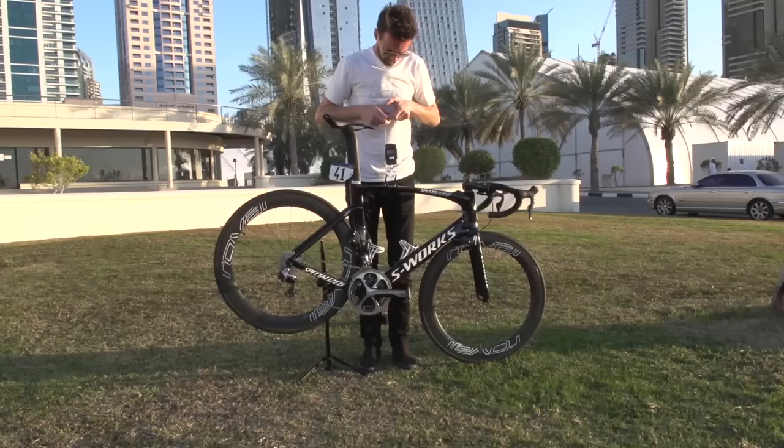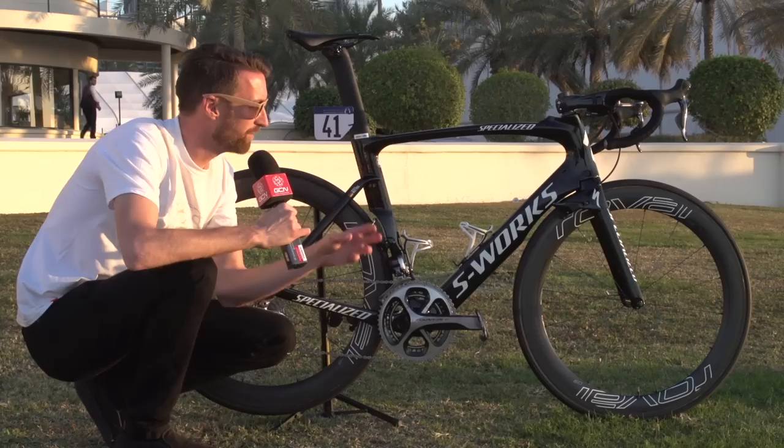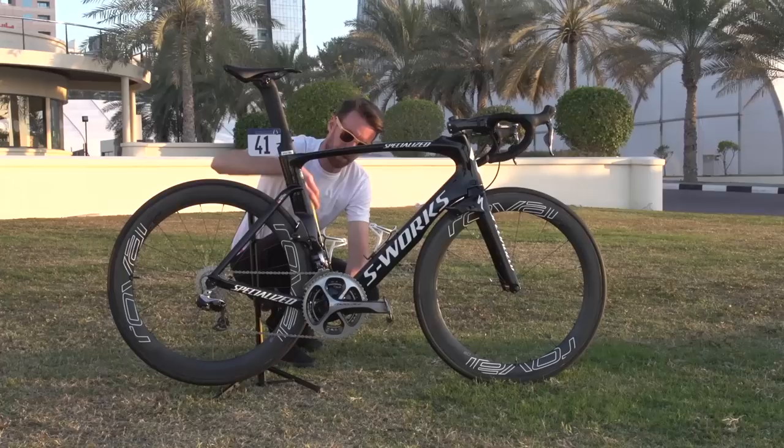So what does a bike this aerodynamic actually weigh? Well, here's your answer: 7.805 kilograms — around about a one kilogram penalty over the lightest bikes we can have in the pro peloton.